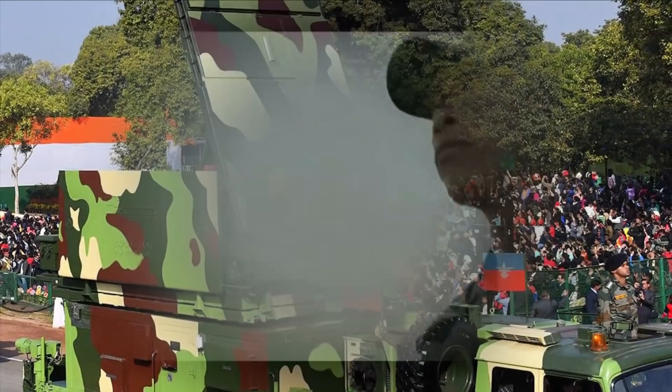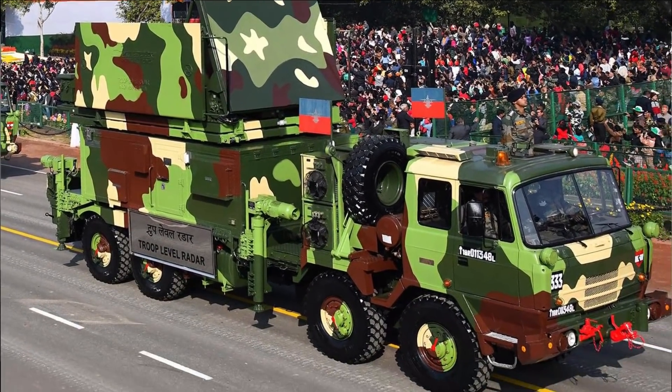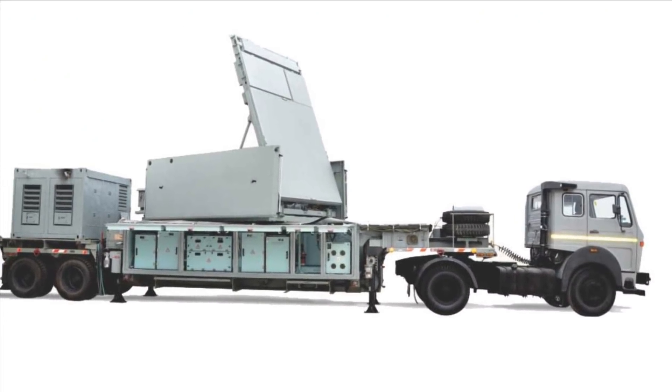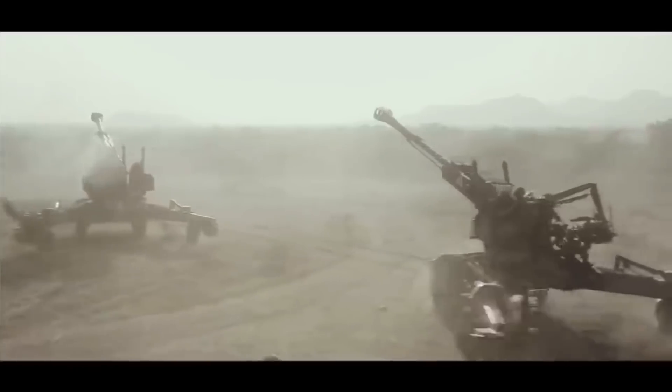Many of you would be aware of the Rajendra 3D radar as a battery-level radar in the Akash missile system. The Rajendra radar is so powerful that it can even detect an artillery shell being fired.